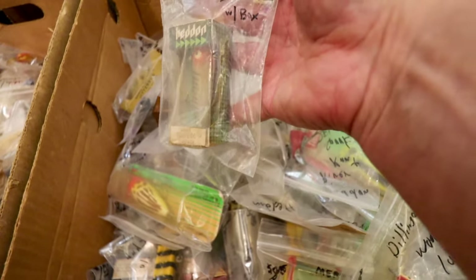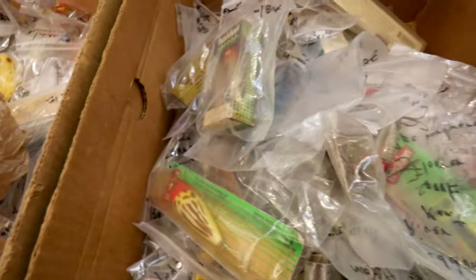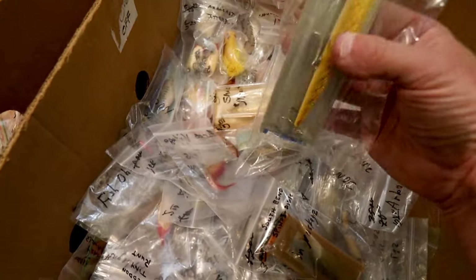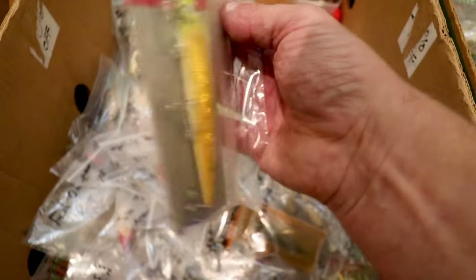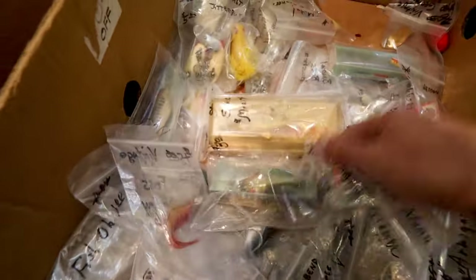Looks like a Heddon torpedo — old school box for $6. Wow. There's a nice Palomine, almost sort of looks like a frog skin color. That's a special color for sure — nice Rebel minnow, gold with chartreuse on the top. I've never actually seen that before — $4 for that guy. That's a pretty sweet-looking color. I might grab that.